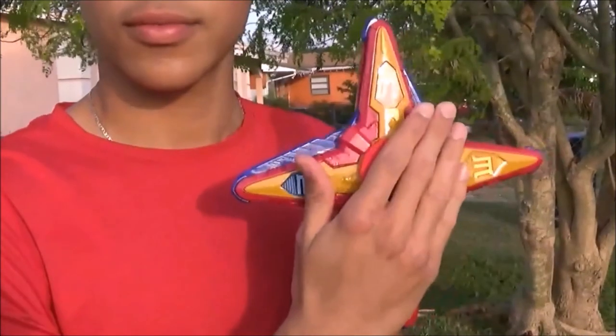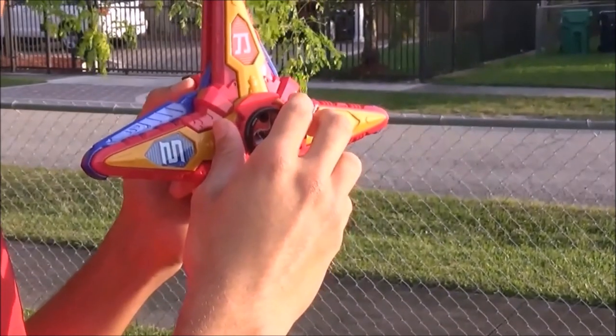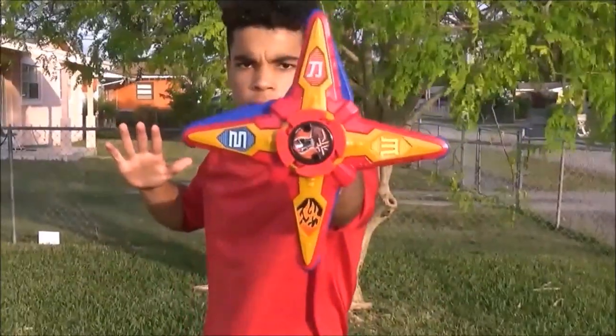It's Warfare time! Red Ninja Power Star! Activate!